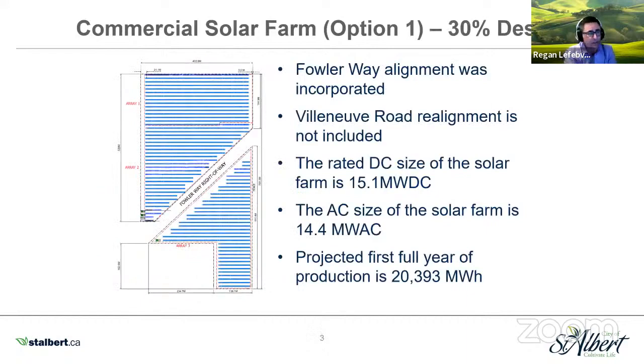So I'll go over the commercial solar farm. At the 30% design, we had incorporated Fowler Way. Villeneuve Road realignment is not included — it will not be realigned until the site is actually developed for urban development, so that'll be post-solar farm. The solar farm is intended to be a temporary use of the land. The rated DC size is 15.1 megawatts DC, and the AC size is 14.4 megawatts AC. The projected first full year of production is 20,393 megawatt hours, equivalent to about 2,832 homes each consuming 7.2 megawatt hours per year.